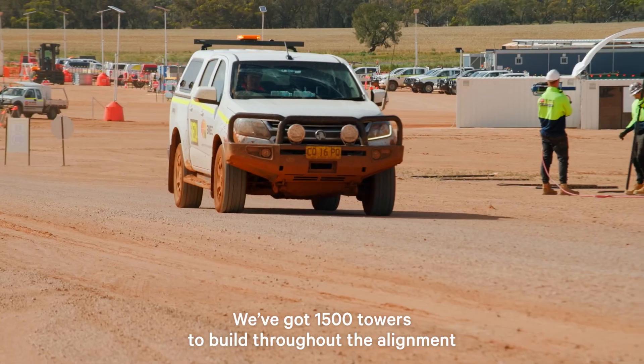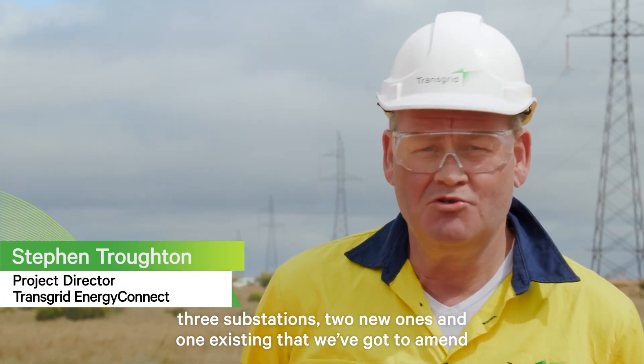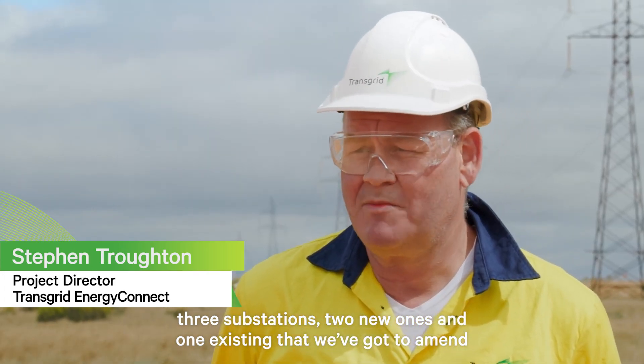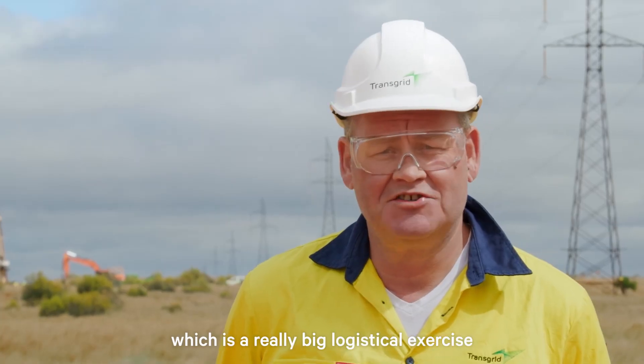It is a large project. We've got 1,500 towers to build throughout the alignment, three substations — two new ones and one existing that we've got to amend — and then 700 kilometres of overhead line, which is a really big logistical exercise.